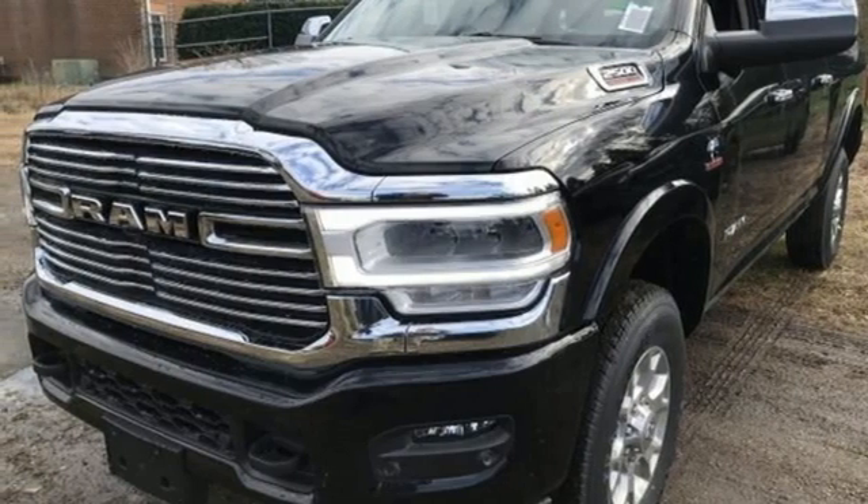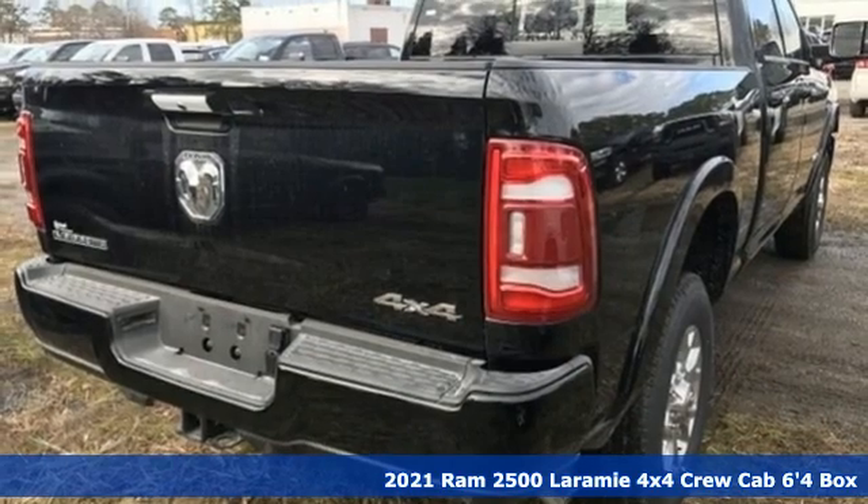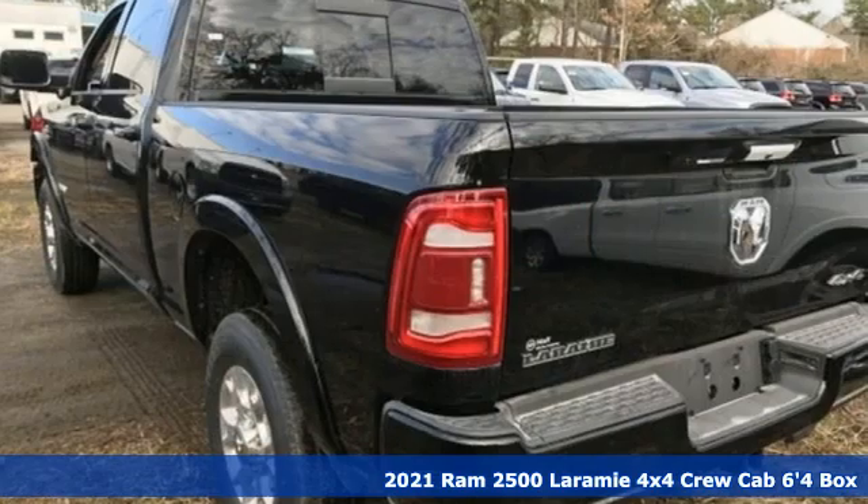Here's a new 2021 Ram 2500. This 2500 makes short work of tough situations.